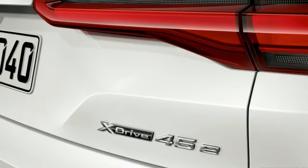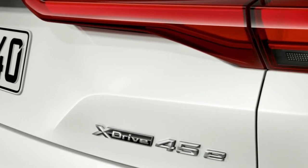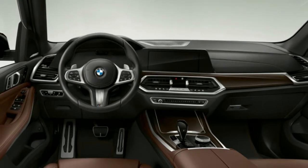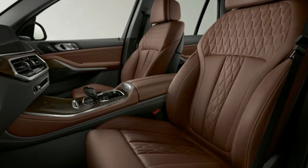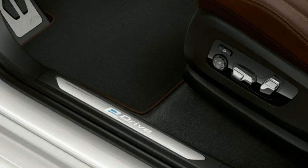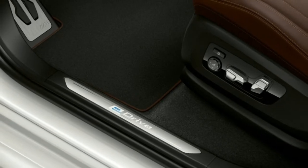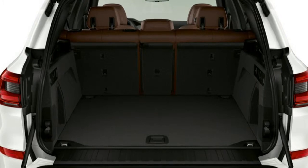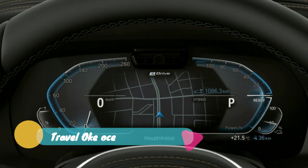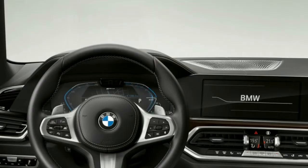Pegged for US showrooms in 2020, the new electrified X5 will ditch its 2.0-litre turbocharged 4-cylinder for a boosted 3.0-litre inline-six making 286 horsepower. This will be paired to a 112 horsepower electric motor for a total system output of 394 horsepower and 443 pound-feet of torque. An 8-speed automatic transmission is connected to BMW's all-wheel drive system. Acceleration to 60 takes 5.6 seconds and top speed is bumped up to 146 miles per hour.